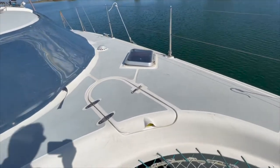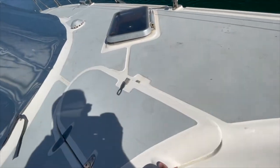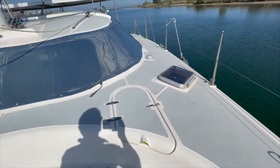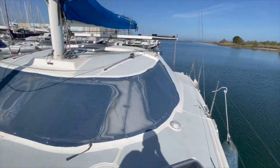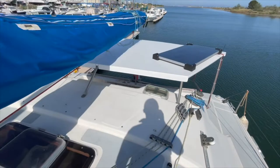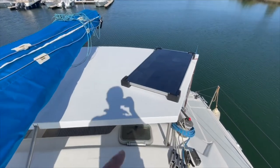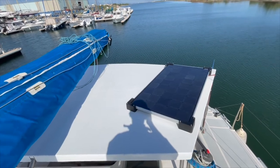Here we have also the genoa area, which is in good shape too. The owner also installed a solar panel here. I will show you the access to the bimini — the solar panel is 150 watts.